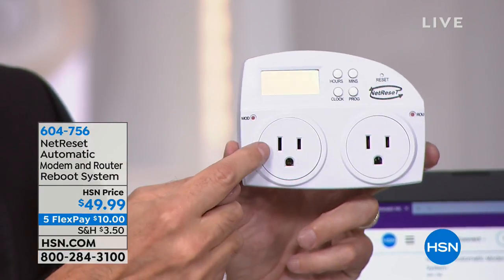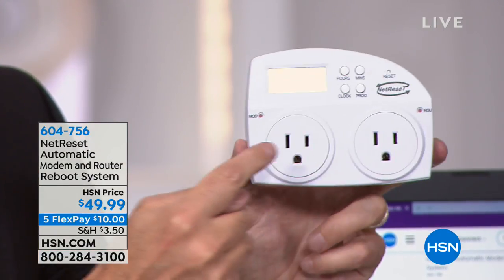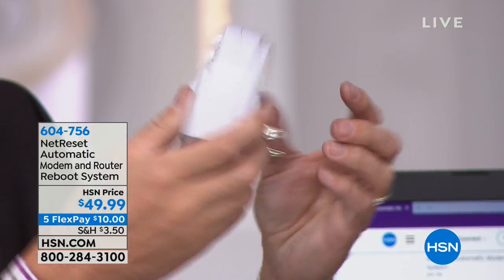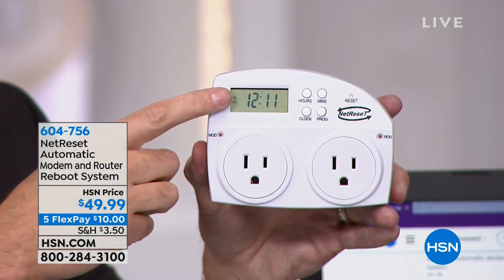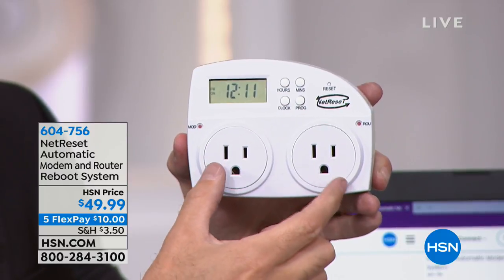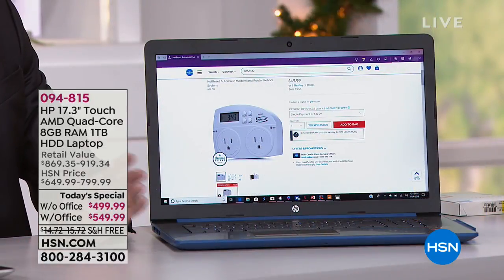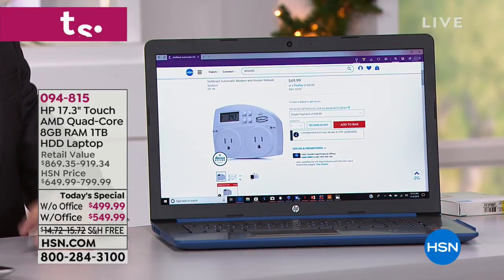Net Reset resets your modem and your router every night. You plug your modem in one side, your router in the other side, and plug it into the wall — that's all you do. Every night it turns them off and turns them back on in the correct order. The FBI actually recommended in May of this year that everyone reset their router every night to keep it safe from foreign actors. Not only do you keep your router and Wi-Fi safe, you keep them up to 24% faster for everything in your house.